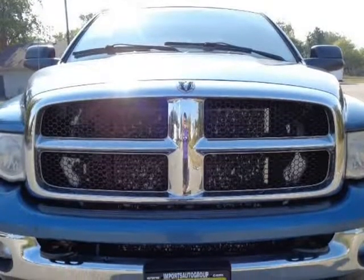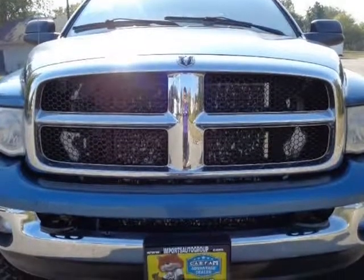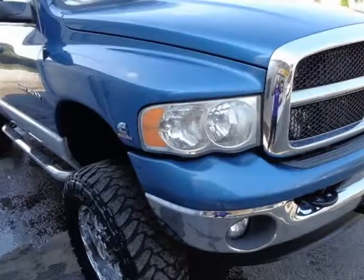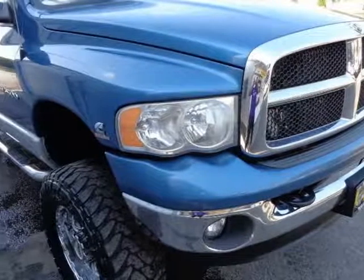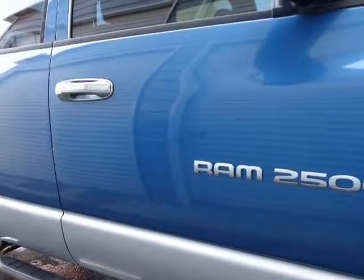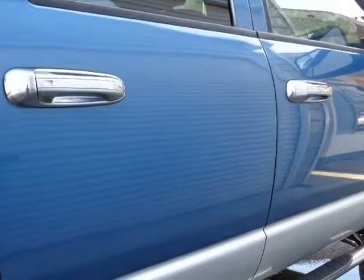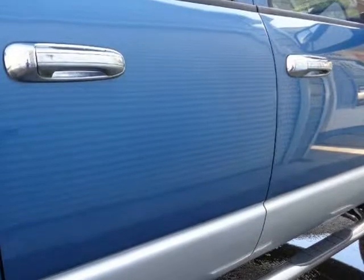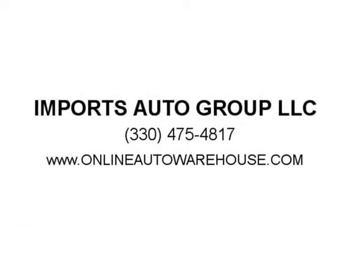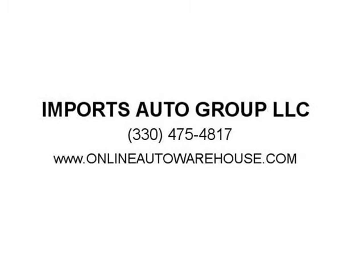We beat everybody — best prices. Nothing to hide, no Photoshop pictures, Carfax available on every vehicle. Must see it — call us today at 330-475-4817, or for more picks and deals like this one, please visit www.onlineautowarehouse.com or www.importsautogroup.com for the best deals on diesel trucks.